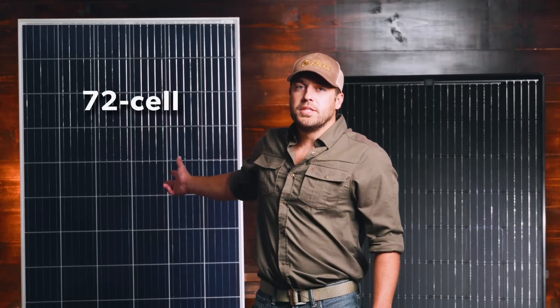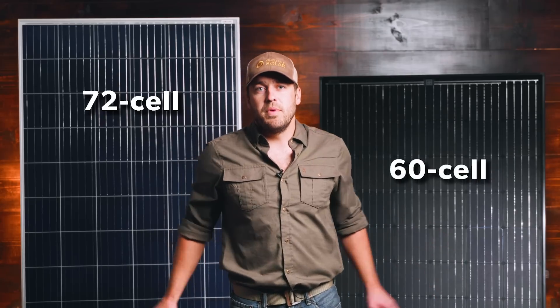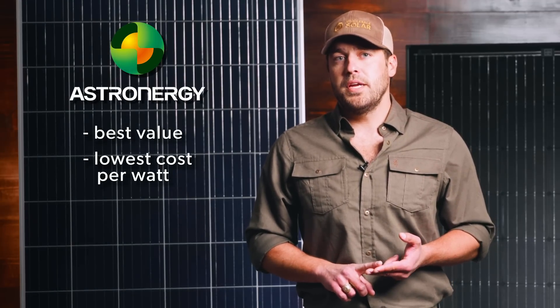The first one I want to go over is the Astronergy panel. This comes in a 60-cell model or a 72-cell model. This one here is a 72-cell module — you'll notice it's a little taller than the 60-cell; that's the main difference between the two, the physical dimension. Astronergy comes from a tier-one manufacturer — it's a large company you could relate to as maybe the GE of overseas. It's going to be your best value module, the lowest cost per watt that you'll find on the website.